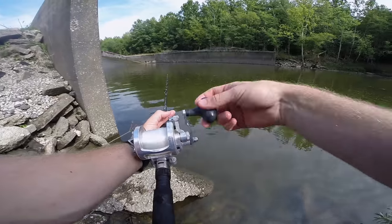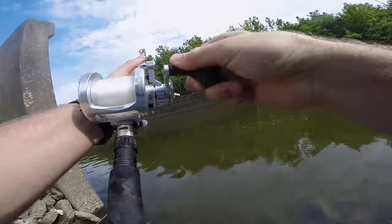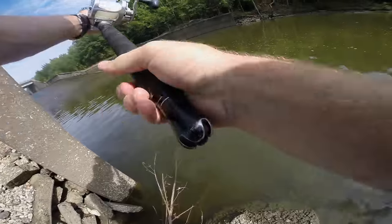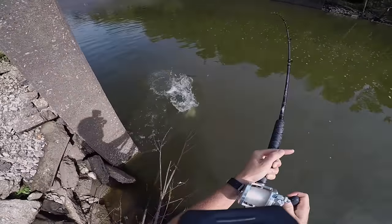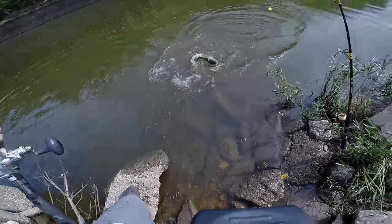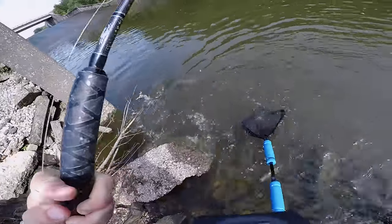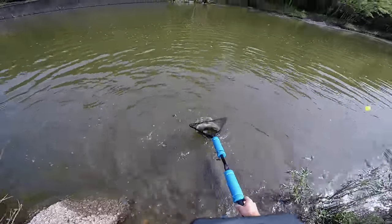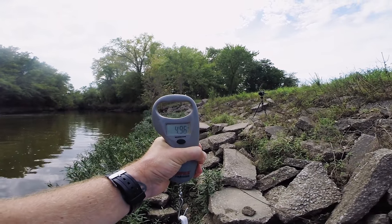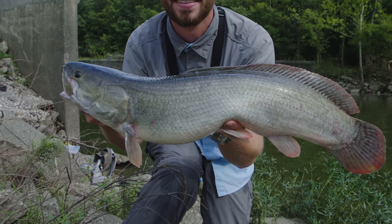Holy cow — fish on! Big fish! What is it? Holy cow. Another big bowfin — 4.96 pounds. Almost five pounds. Not a personal best, but still a really nice one. The second biggest one I've ever caught.